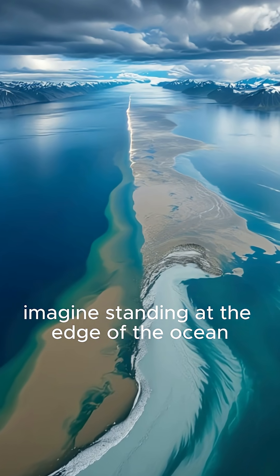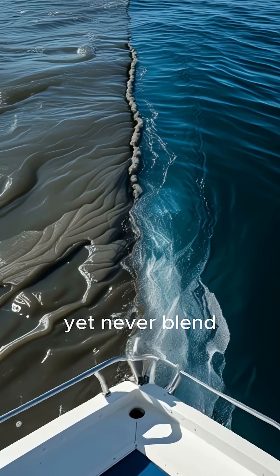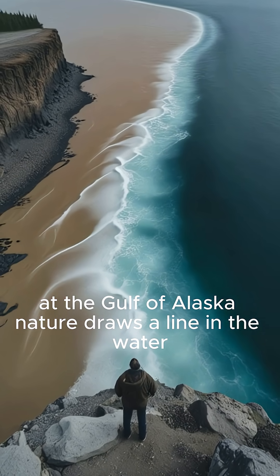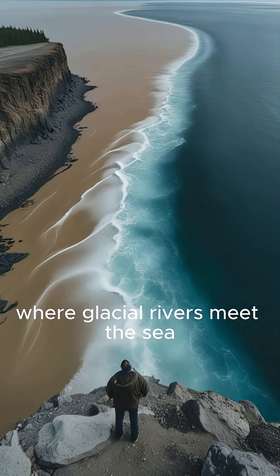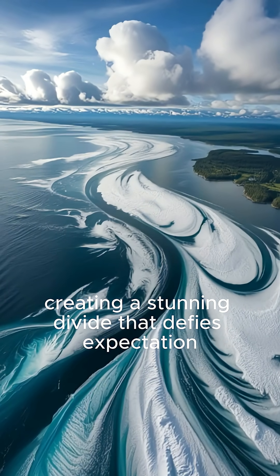Imagine standing at the edge of the ocean, only to see two seas collide, yet never blend. At the Gulf of Alaska, nature draws a line in the water where glacial rivers meet the sea, creating a stunning divide that defies expectation.